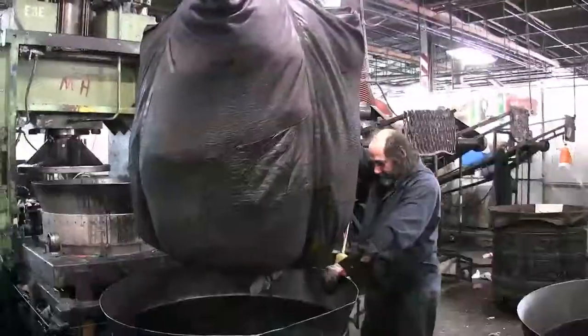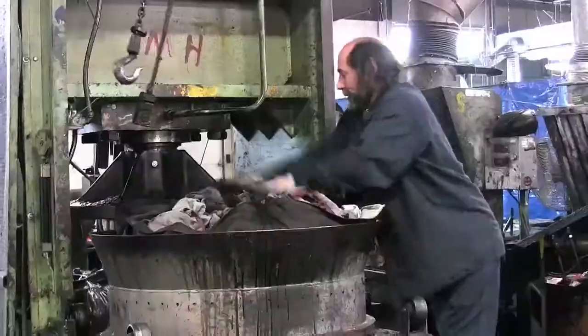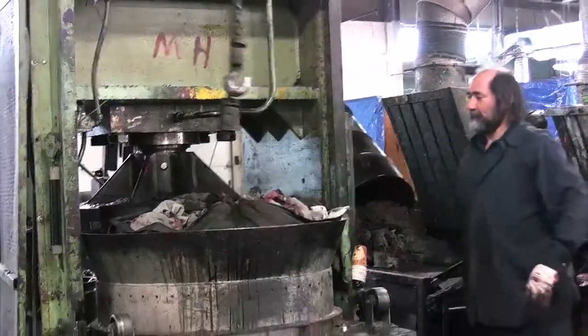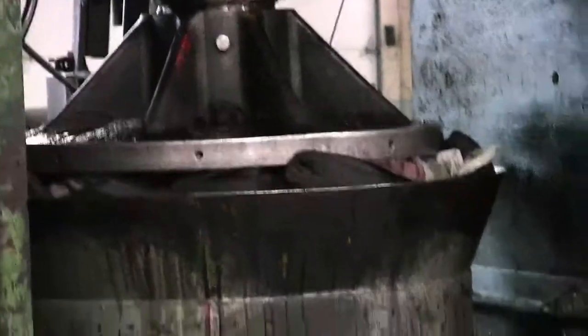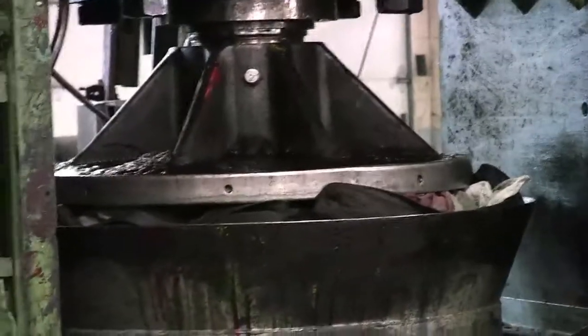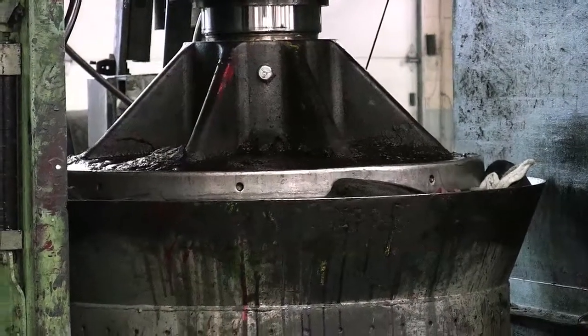They then move to a second machine which compresses out any remaining liquid, making them as dry as possible before heading to the laundry where they will be washed. The same machines also handle mops and other types of towels.